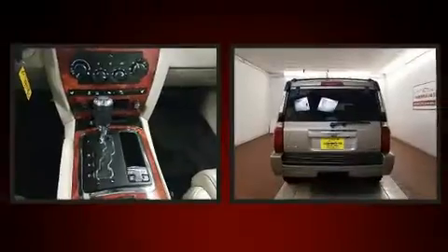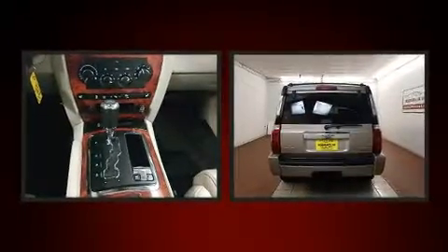Take command of the road in the 2006 Jeep Commander. It features an automatic transmission, four-wheel drive, and a powerful eight-cylinder engine.